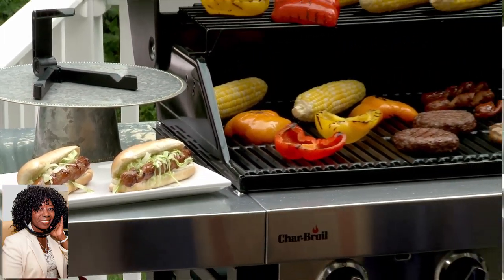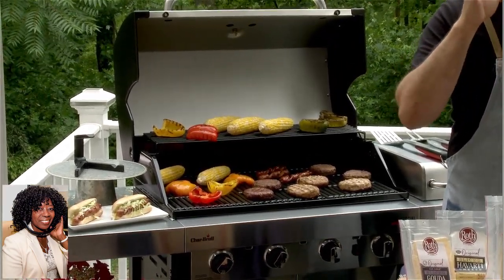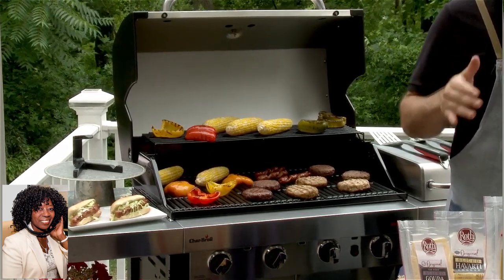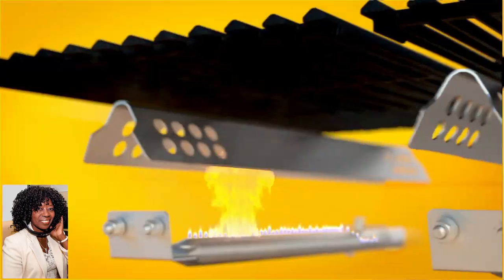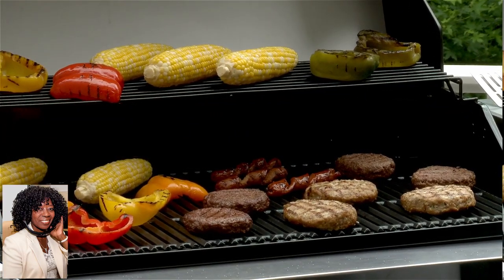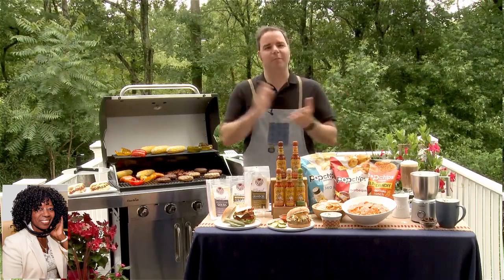I made it on my Charbroil True Infrared Gas Grill. The grill gives everyone the ability to be a really, really good griller regardless of skill — it gives you the freedom to enjoy the entire grilling process. It has an emitter plate inside that sits above the flame, and that prevents flare-ups. That means no more burnt hot dogs, no more hot and cold spots. The Charbroil True Infrared disperses the heat evenly.